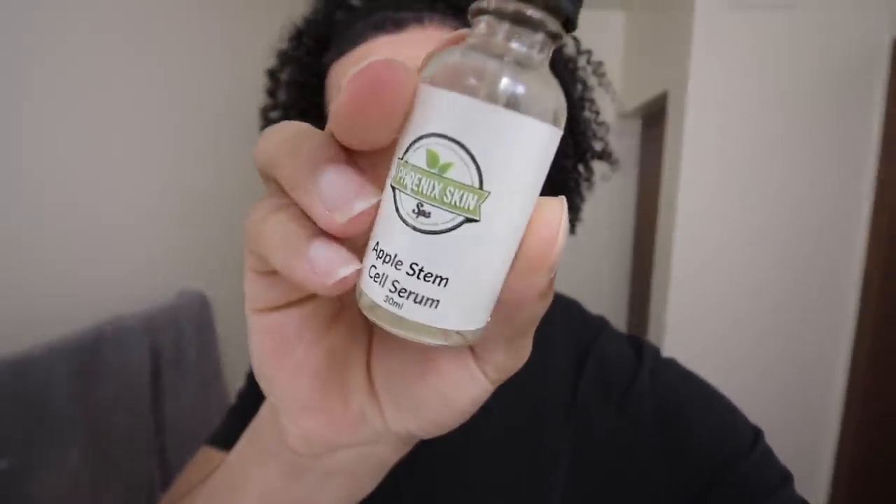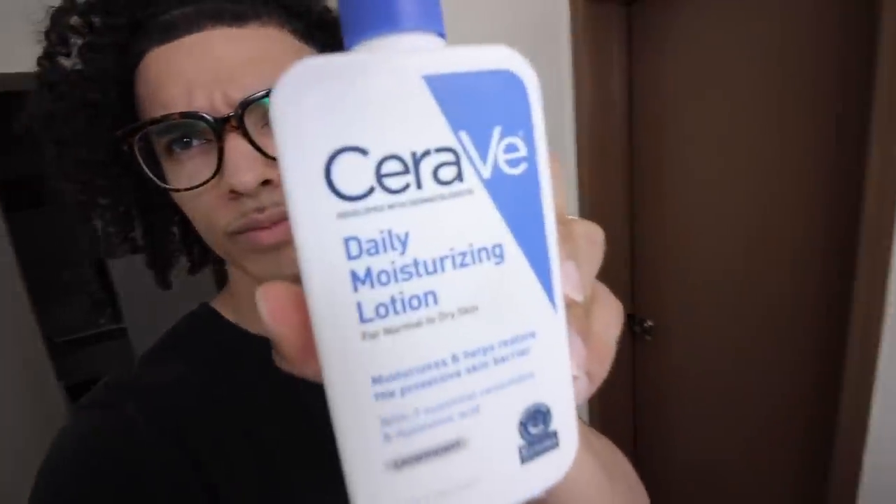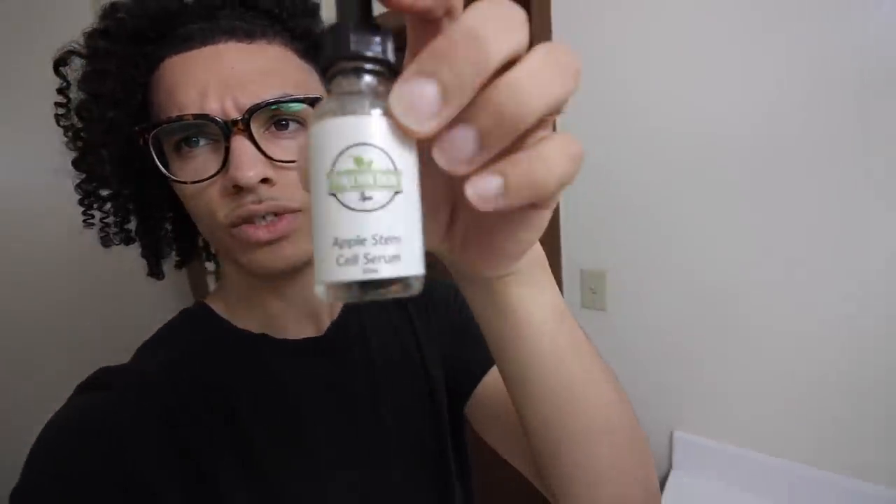It's been about 15 minutes and my hair's still drying. I'm going to do my face moisturizing routine. I use apple stem cell serum — it's a serum I use for moisturizer on my face. I also use CeraVe. These are my favorite facial products. I use them mixed together and they work really great. I got the apple stem cell serum locally so you'd probably have to find it online.